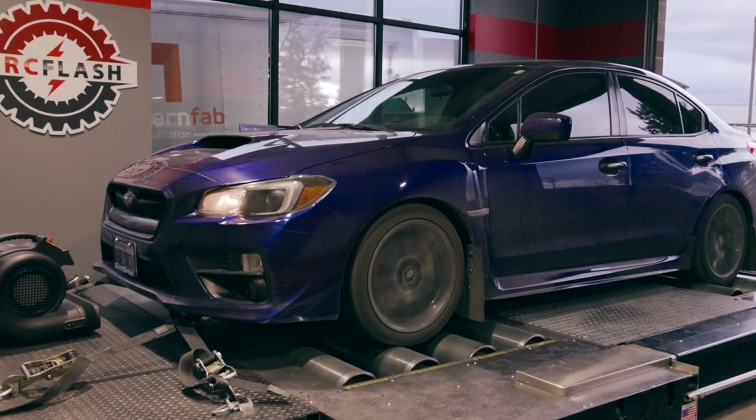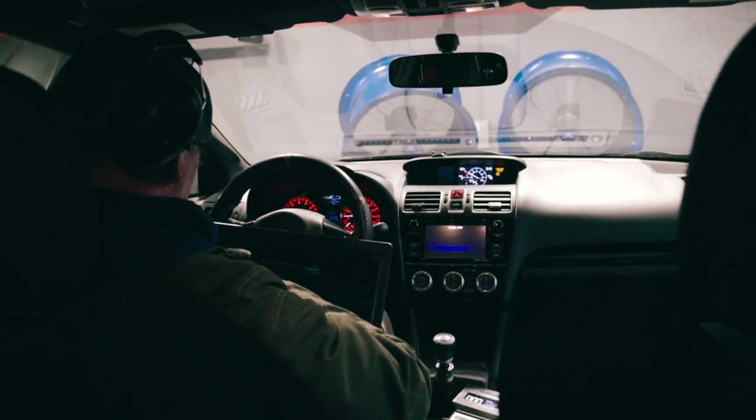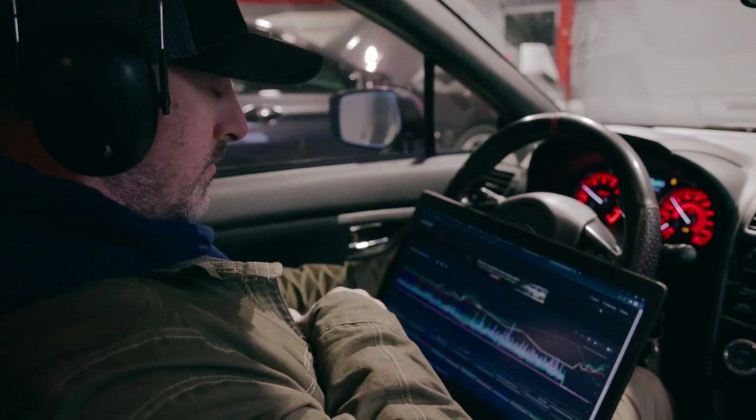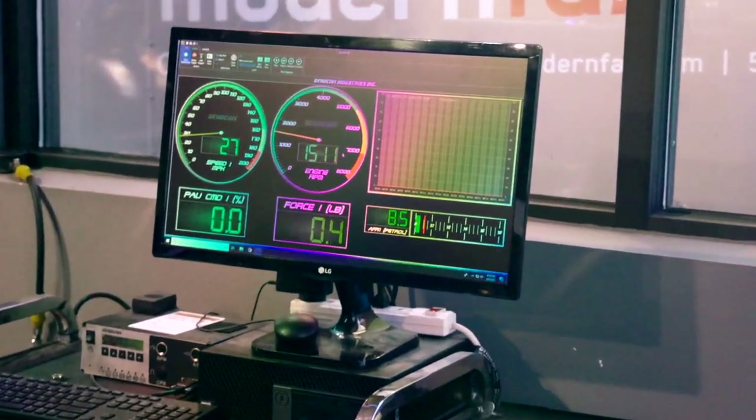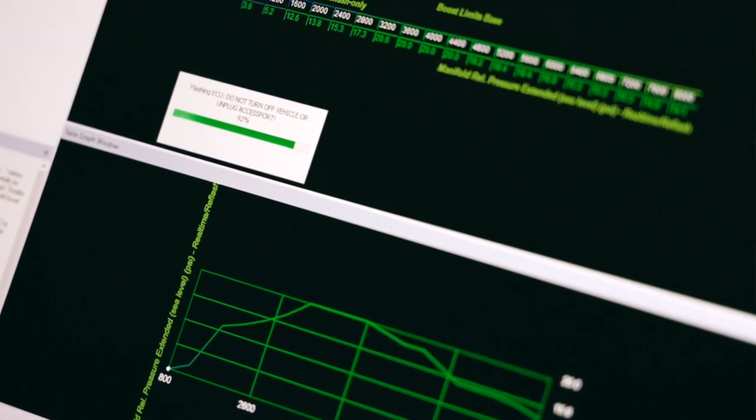So why pro tune a car, especially when Cobb has lots of off-the-shelf maps? A good example is this car we're tuning right now — it has non-Cobb hardware on it, so there isn't a Cobb map for that setup. The car came in with a Cobb off-the-shelf map and had some fuel trims. It was under-boosting because it has an aftermarket boost control solenoid that the map's not designed for, and consequently the car didn't make optimum power.